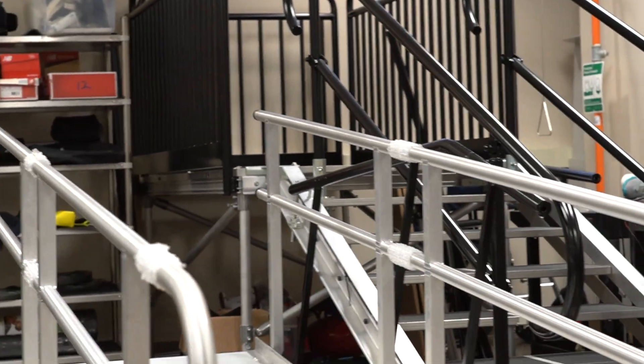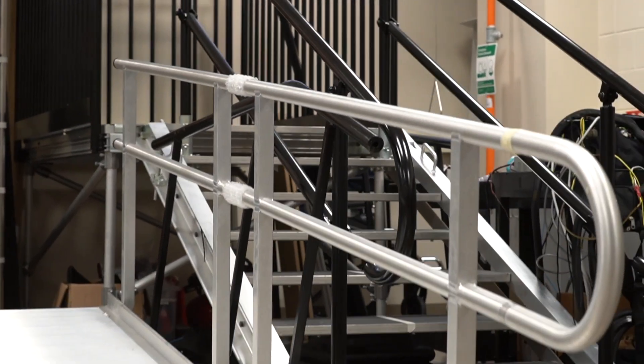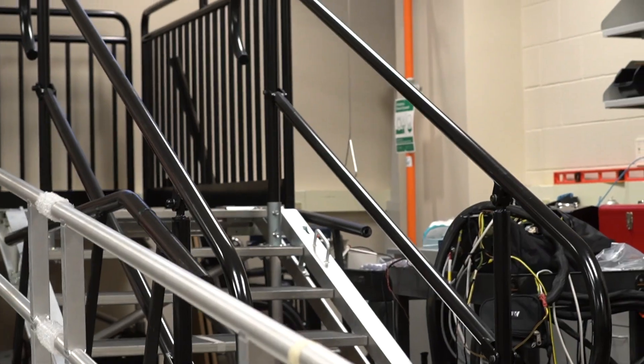One of the projects in the lab is looking at the different terrains that you will encounter when using a prosthetic device, in order to allow the prosthesis to switch between different modes. That project is focused on being able to predict what state the prosthetic needs to be in.